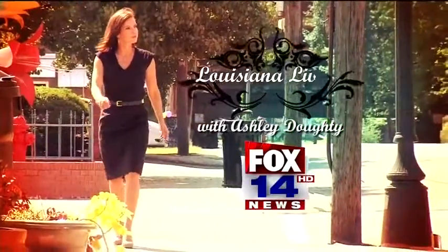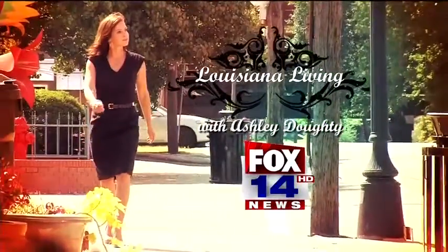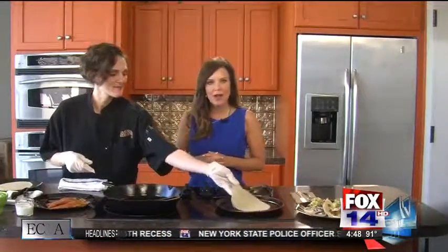You're watching Louisiana Living with Ashley Doughty on FOX 14. Welcome back. I'm very excited to have Michelle Massey with Copeland's Restaurant in Monroe, Louisiana. Michelle is always making something wonderful and delicious and phenomenal. So what are you making today, Michelle?